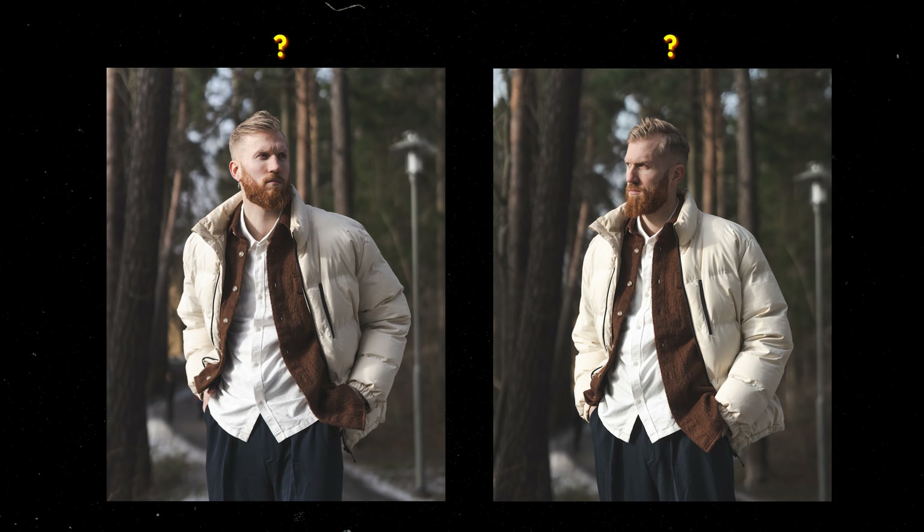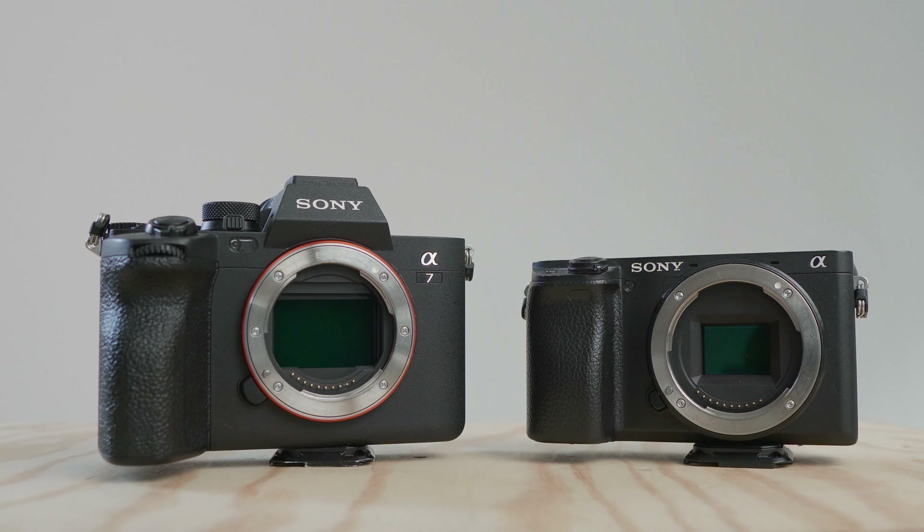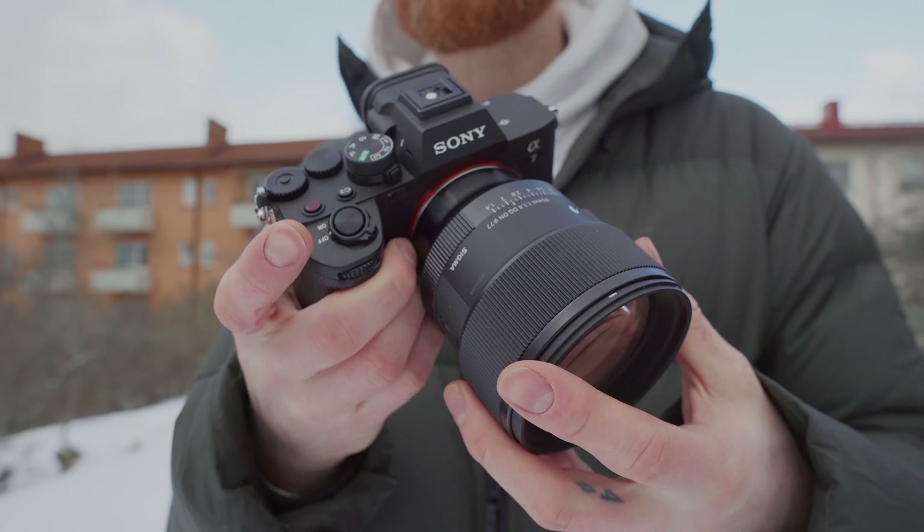Which one of these two photos do you think was shot at the newer and much more expensive Sony A7IV? When comparing photos between these two cameras side by side, especially when consuming them on a small device, it can become a challenge to notice the difference. In theory, the A7IV should always smash the A6400 — not to say APS-C is inferior to full frame, just that the A7IV is a better camera spec-wise.